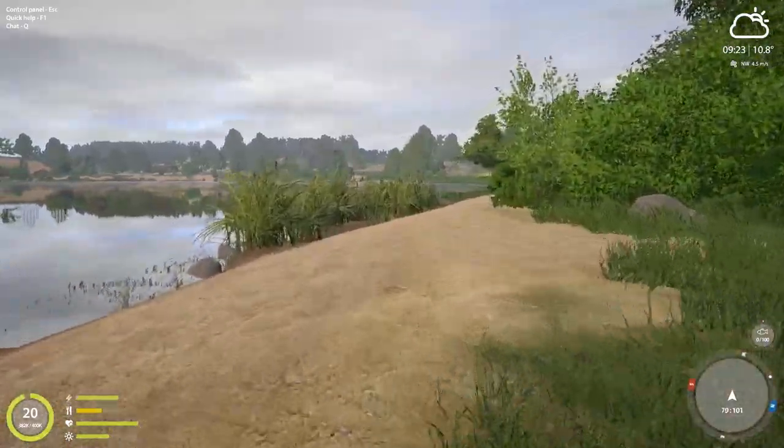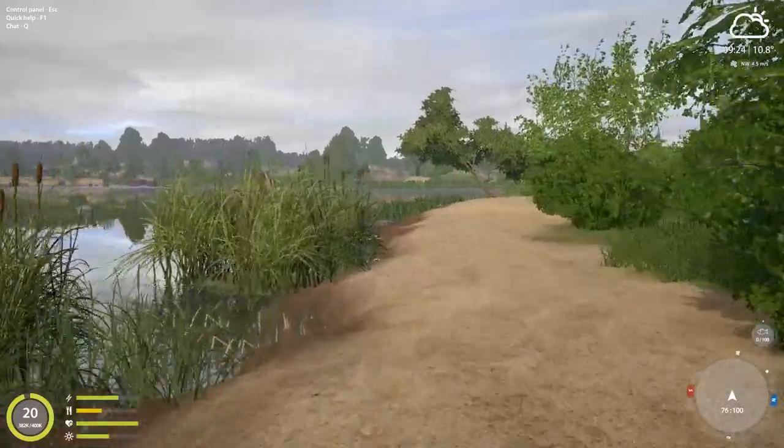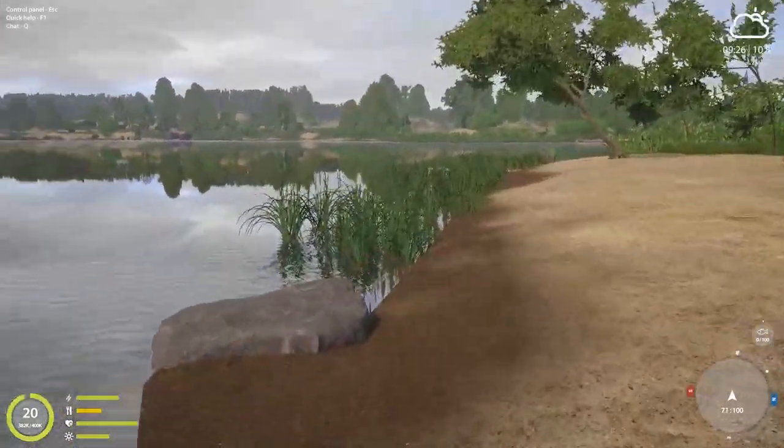Right down here is where he said. I believe it's 7,100 — right at these rocks. 7,100.